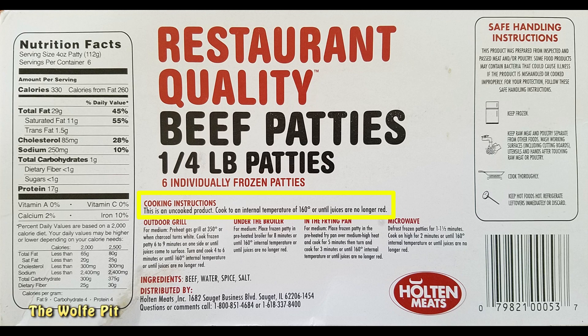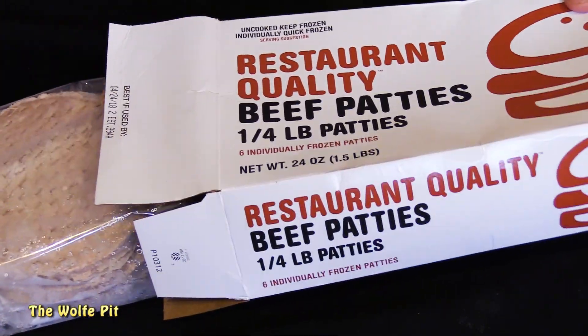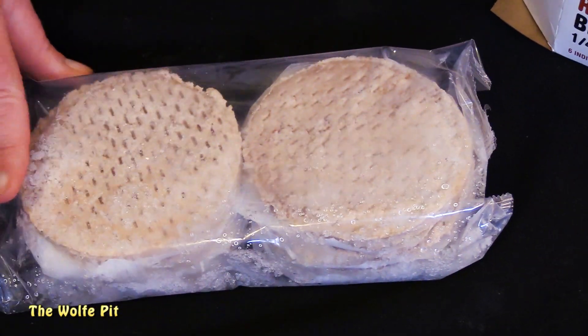Now there's four different ways you can cook these: on your grill, under the broiler, in a frying pan, or in the microwave. Microwave? Who in their right mind would cook a burger, or any kind of meat for that matter, in a microwave? Anyone who cooks meat in a microwave is batshit crazy and should be force-fed tofu and pickled pig lips. So with that said, I'm cooking mine in a frying pan. But first let's open up the box and see what they look like.